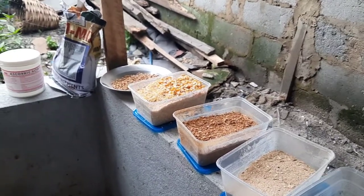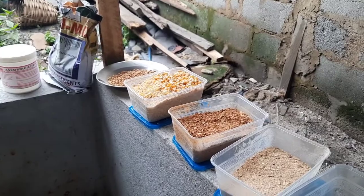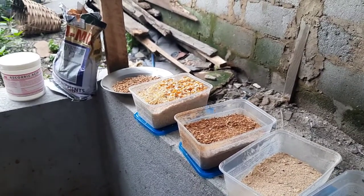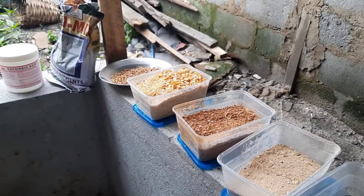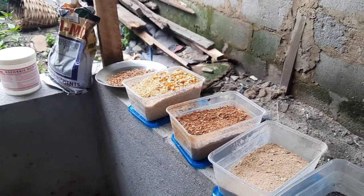Welcome to today's video. I'll be taking you through how I achieve 2.5 kg in five weeks — what I feed my broiler chickens with. Before we go into the video, please like, subscribe, comment, engage, and share.